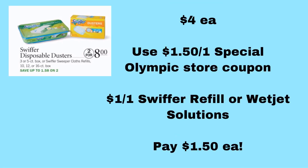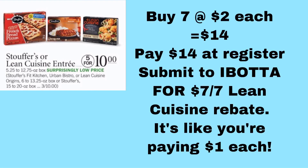The Swiffer Disposable Dusters 3 or 5 count, or the Swiffer Sweeper Cloth Refills 10, 12, or 16 count, are two for $8 or $4 each. There's a $1.50 off one Swiffer item on a special blue coupon sheet you get when you donate to the Special Olympics. You can use that on top of a $1 off one Swiffer Refill or Wet Jet Solution in the P&G insert, getting $2.50 off one product which makes them $2 each. There are a couple other household deals with P&G insert coupons, but they're not good enough deals to spend time talking about — just $0.25 to $1 off coupons.